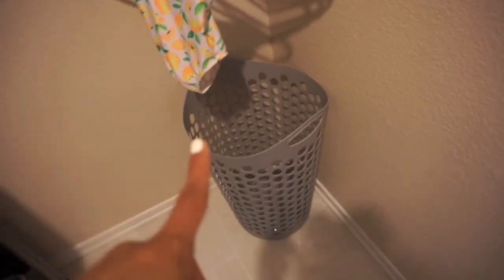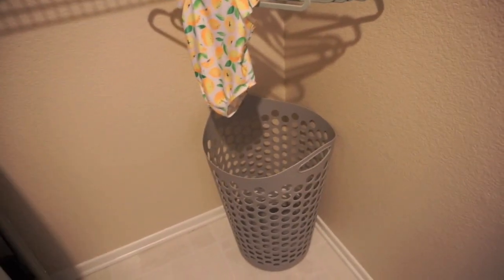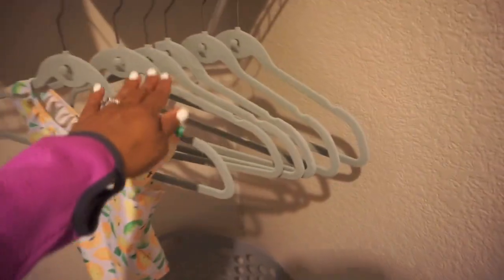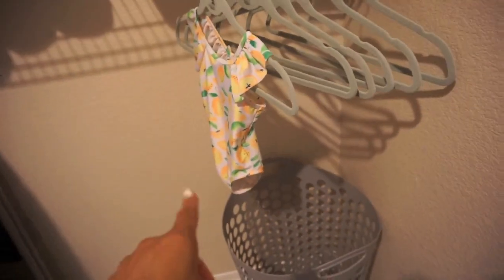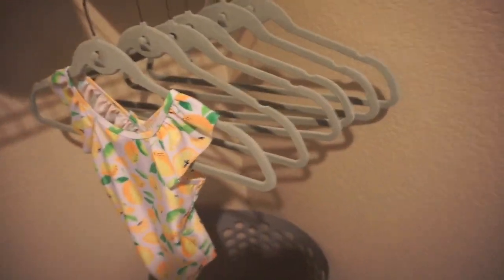Over here I keep a laundry basket always just so I can throw things in. I got this from Aldi, and we actually have these in everybody's room in the house. Everybody has their own, and we have one down here just to throw things from the kitchen, towels, and such. And then up here we have these hangers from HomeGoods — they're in my favorite color. I have Brooklyn's swimsuit hanging on there.